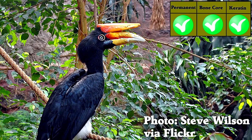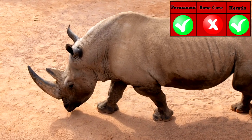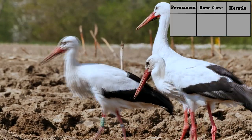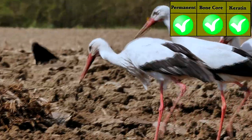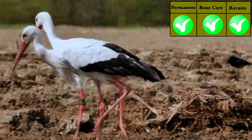Ironically, the rhinoceros hornbill meets more horn criteria with its beak than an actual rhinoceros does with its horn. Actually, now that I'm thinking about it, bird beaks are all permanent bony projections covered in keratin and on the head. Does every bird have a pair of horns that they use to eat?